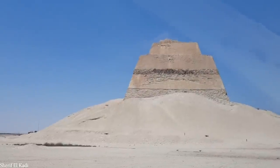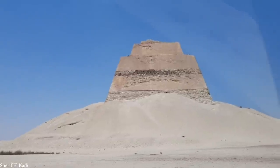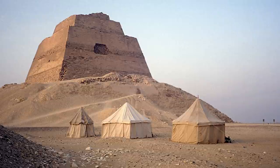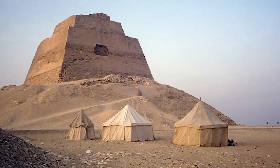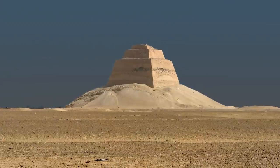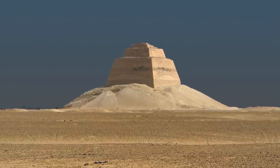However, recent archaeological research has found no trace of tools that would have been left behind by workers had they witnessed the pyramid's collapse. If this pyramid collapsed, it must have been at a much later date than was assumed. It's also very likely that this monument, like so many others, fell victim to local peasants quarrying for stone.